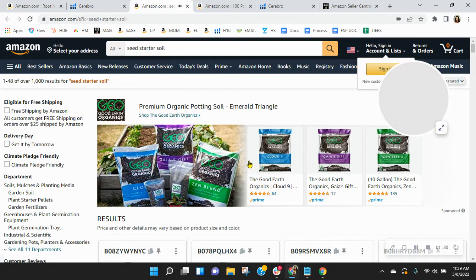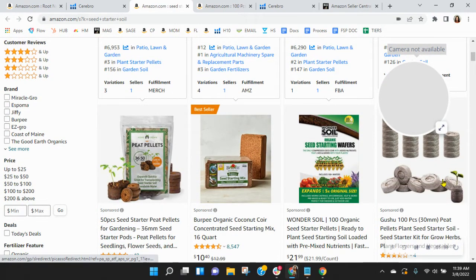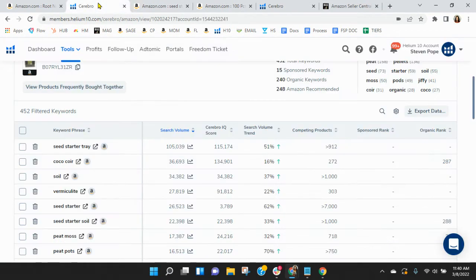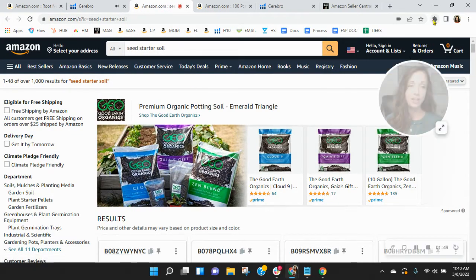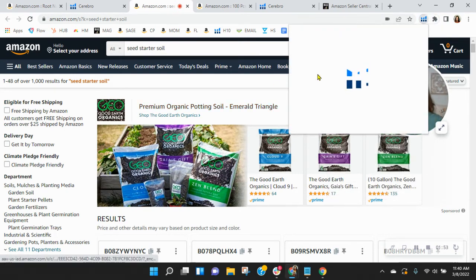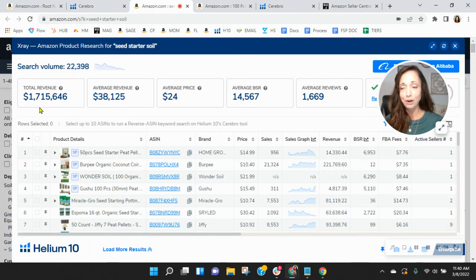PPC costs have gone up quite a lot over the past year. You've got all these sponsored listings showing up before yours for seed starter soil, in addition to the 87 other organic listings. Seed starter soil this month alone on Amazon is going to generate almost two million dollars — one and three quarter million dollars. Where you're ranked for this exact product, it's going to be very hard for you to get your share of that revenue. So your SEO and your pay-per-click keywords need to improve.